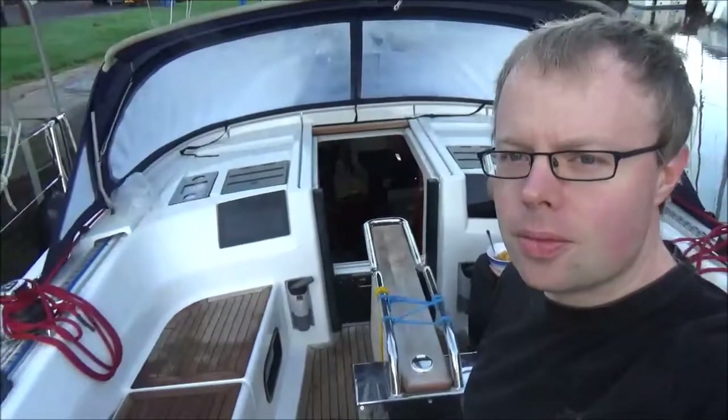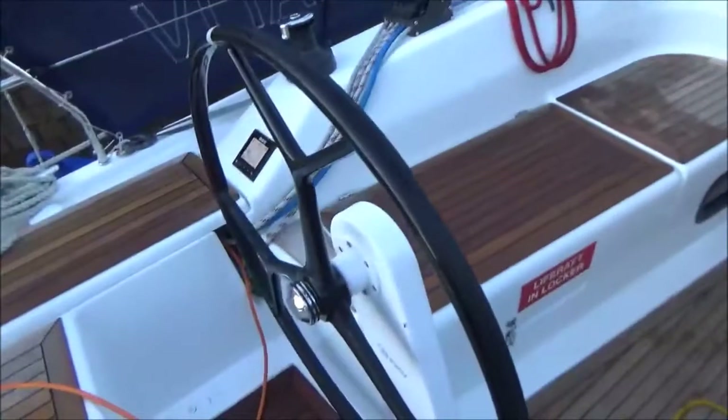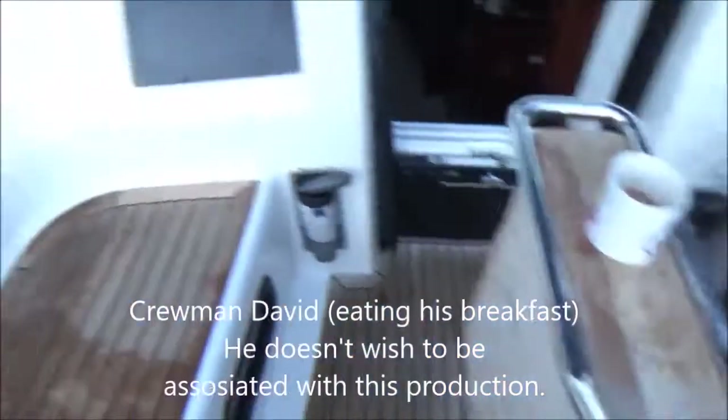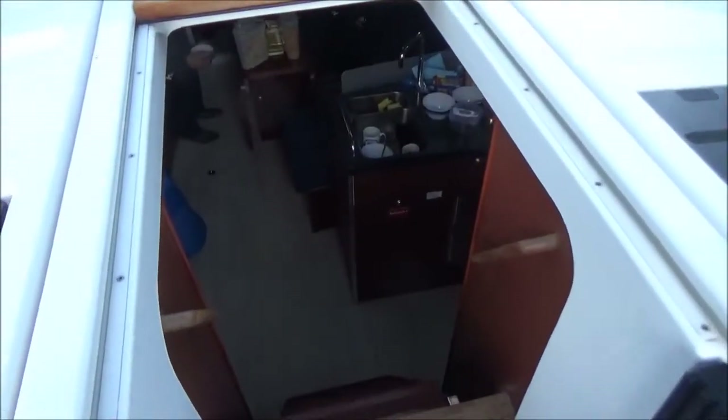Good morning. This is David's log on the 9th of October 2017. We spent the last night on the boat in the darkness and this morning we found we're on a Hans 385 sailing yacht. So here's a quick tour of the vessel. We have the helm, a computer, and some ropes that I don't know what to do with yet. And we have the interior section.